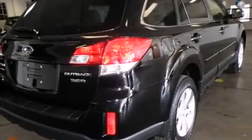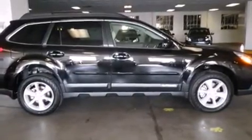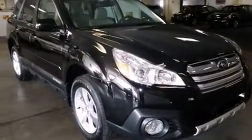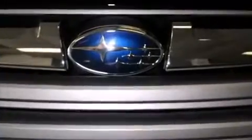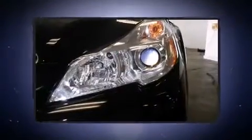Subaru infused the interior with top-shelf amenities such as leather upholstery, front dual-zone air conditioning, fully automatic headlights, and one-touch window functionality. Storage solutions are integrated throughout the interior, demonstrating thoughtful attention to detail.